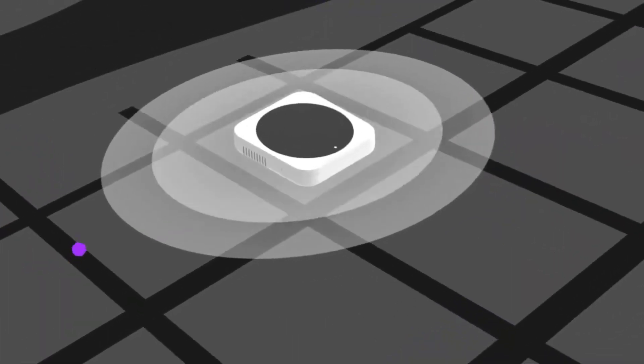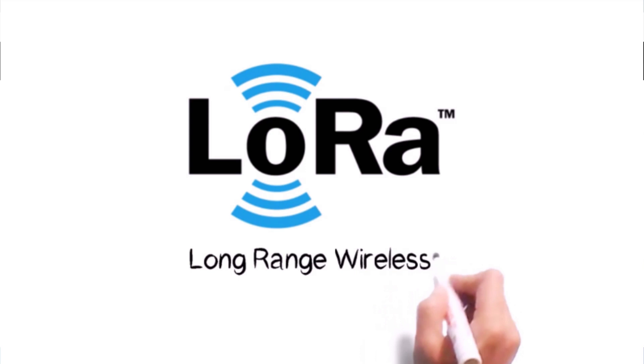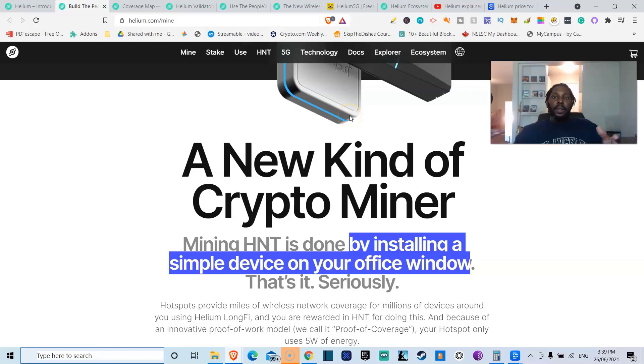By doing that, you're essentially helping build and grow the network, and you're incentivized to do that by earning helium tokens as long as you stay online. All it is — you download the app, connect the device to the internet, place it on your windowsill. It operates with LoRa technology — long-range wireless networks using radio waves rather than Wi-Fi.